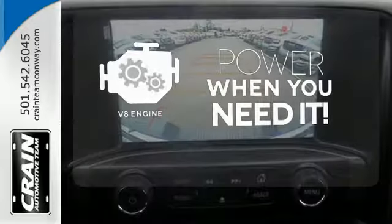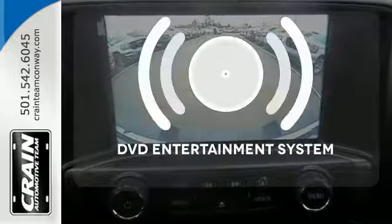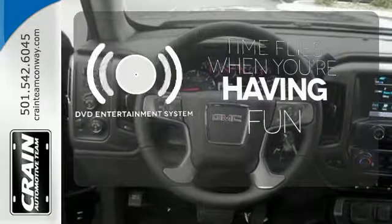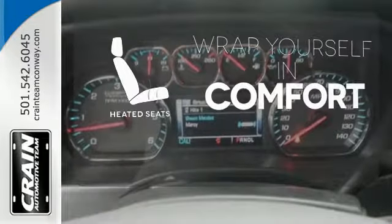Have fun behind the wheel with a V8 under the hood. The longest road trips are fun for everyone with the DVD entertainment system. Ward off the chills with heated seats.